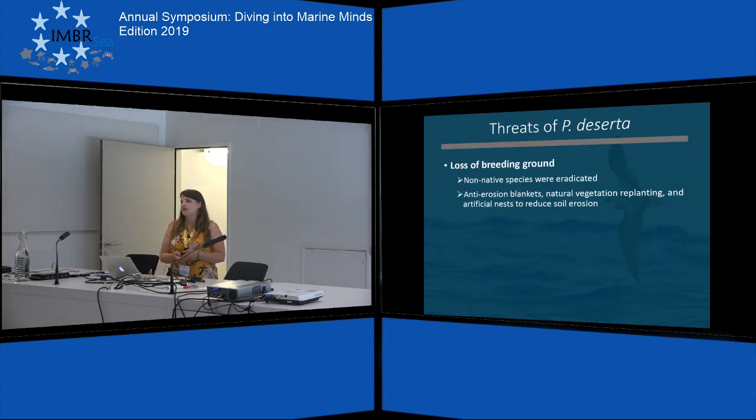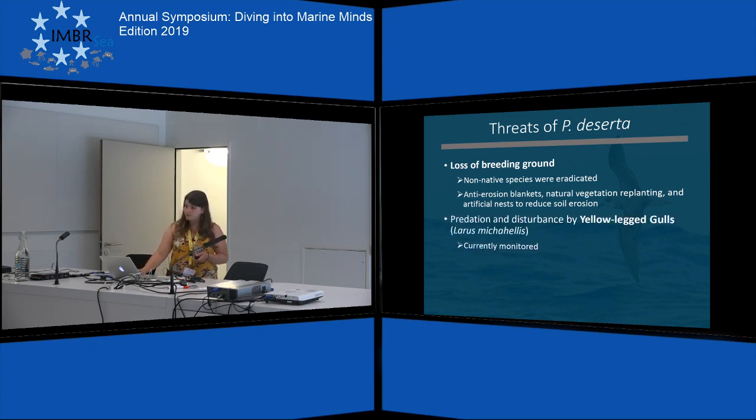What are the threats to the desertus petrel? The biggest threat is the loss of its breeding ground. Several measures have been taken to stop that, as non-native species were eradicated from this remote little island. They also installed anti-erosion blankets as well as artificial nests and started to replant the natural vegetation to reduce soil erosion. Another problem is predation and disturbance by the yellow-legged gulls, Larus michahellis. This threat is currently monitored and hopefully soon assessed.